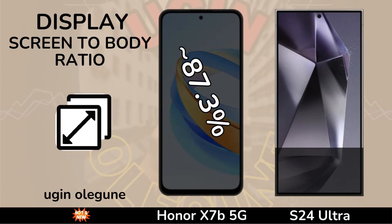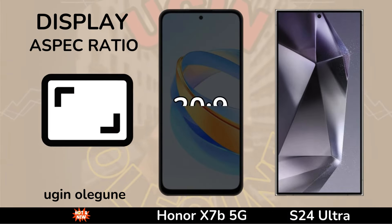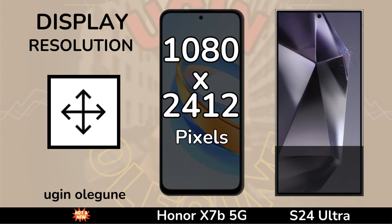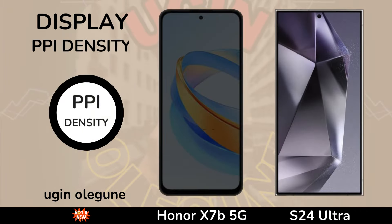Display Size. Screen-to-Body Ratio. Aspect Ratio. Resolution.